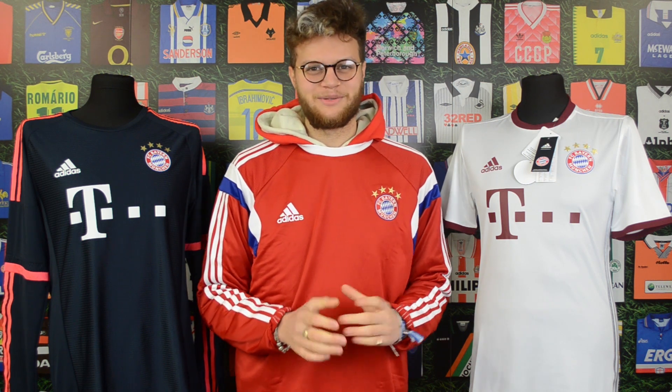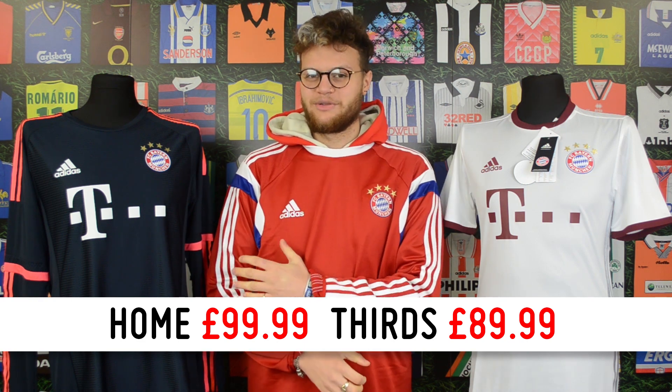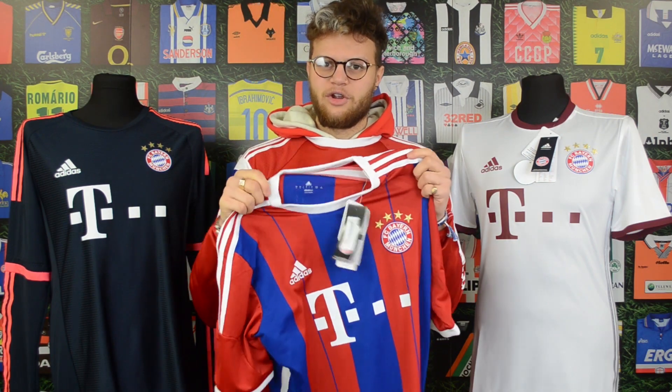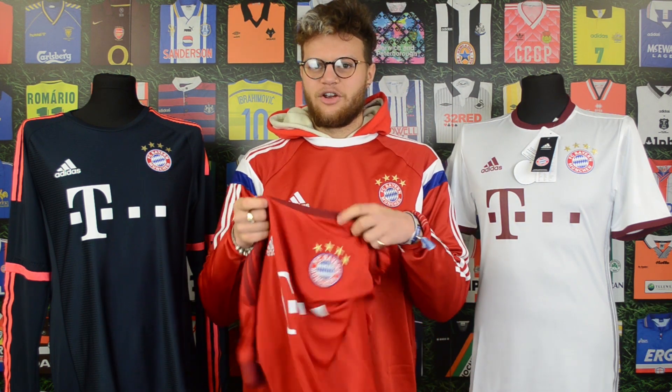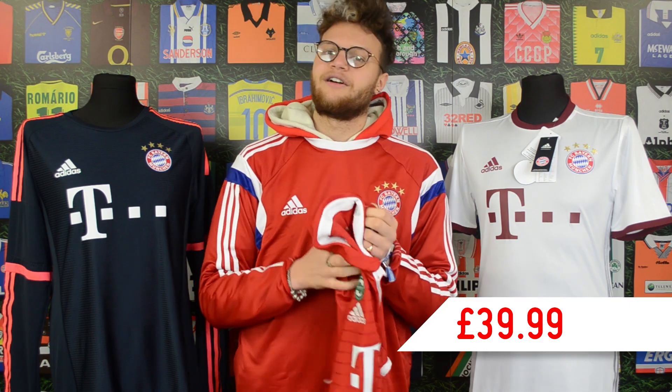Now it's time for the price, and I will admit these are not priced at what I usually do around 15 to 25. They are however 89.99 for the third shirt for both seasons and 99.99 for the home shirt. If you're not after a player issue shirt, we do have some replica home shirts like the 14-15 home shirt at 44.99, the 15-16 home shirt at 39.99, and the 16-17 home shirt at 39.99 as well.